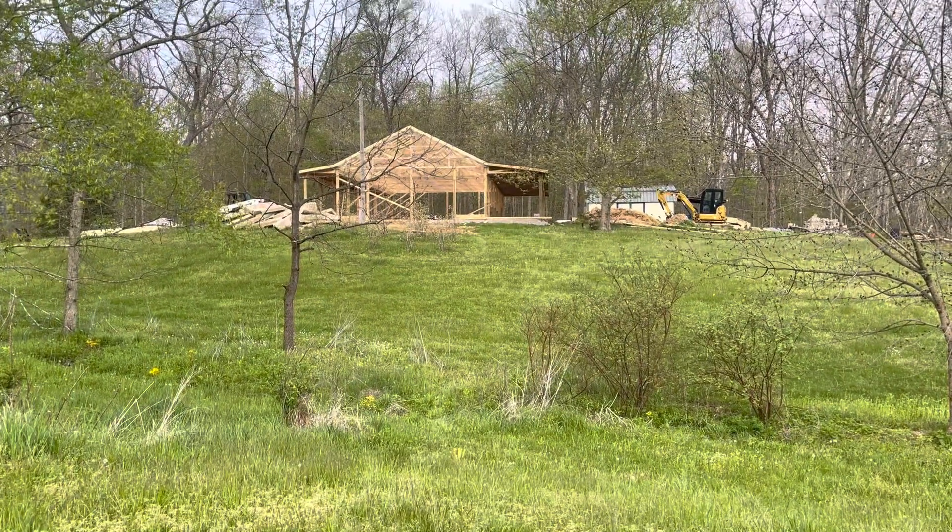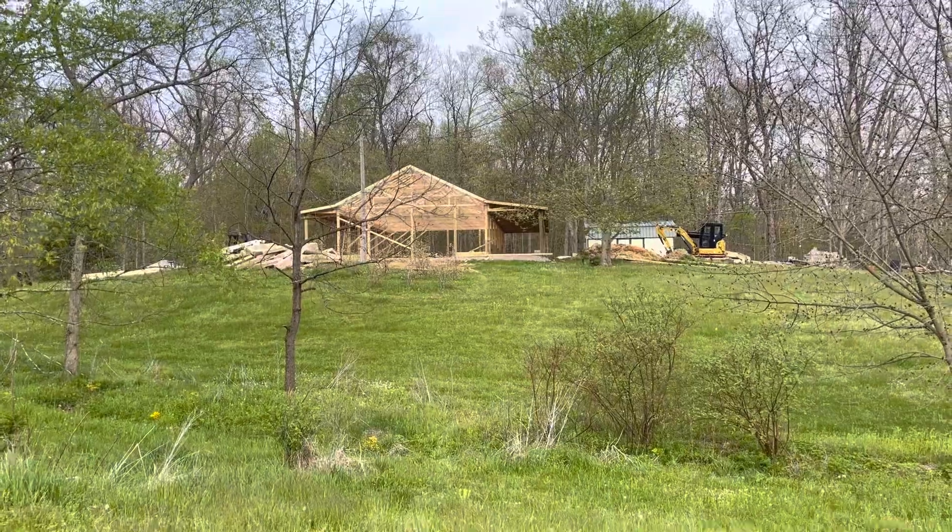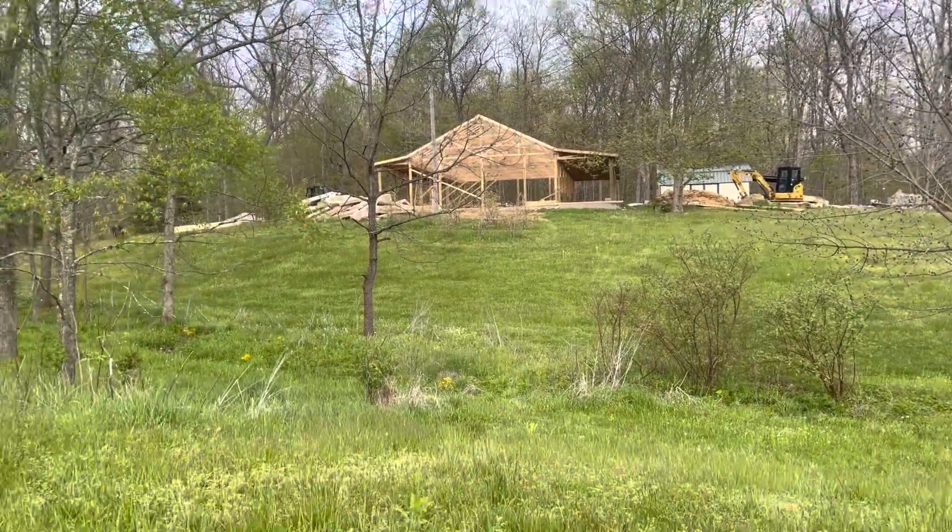Hey YouTube, welcome to the ranch. This is Lori. Thought I'd show you a little bit. So there's the house. I'm standing in the second driveway.